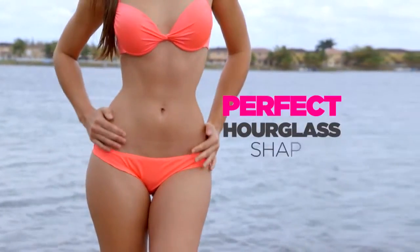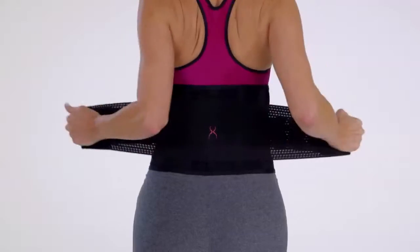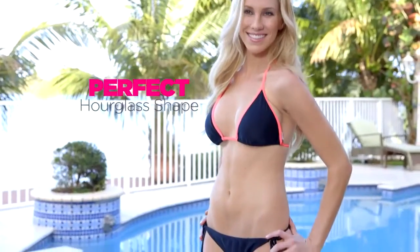What's the secret to a perfect hourglass shape? The Genie Hourglass. Now it's as easy as one, two — it instantly shapes your waist for a perfect hourglass shape.